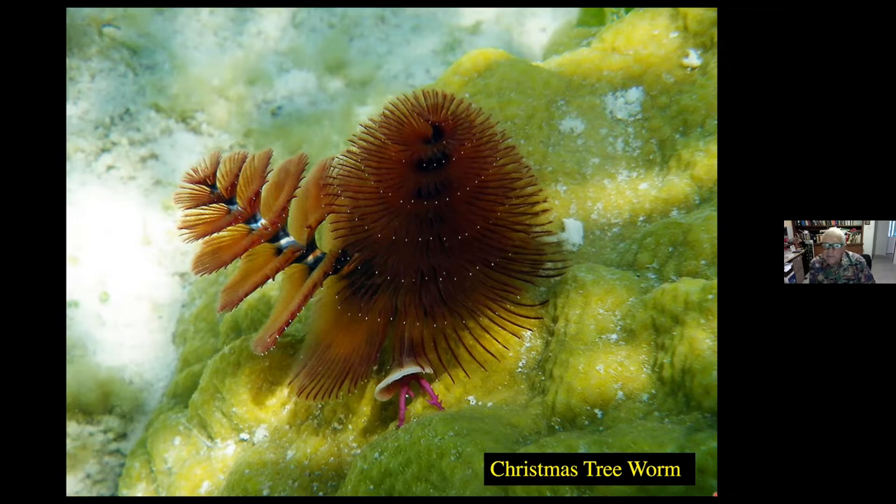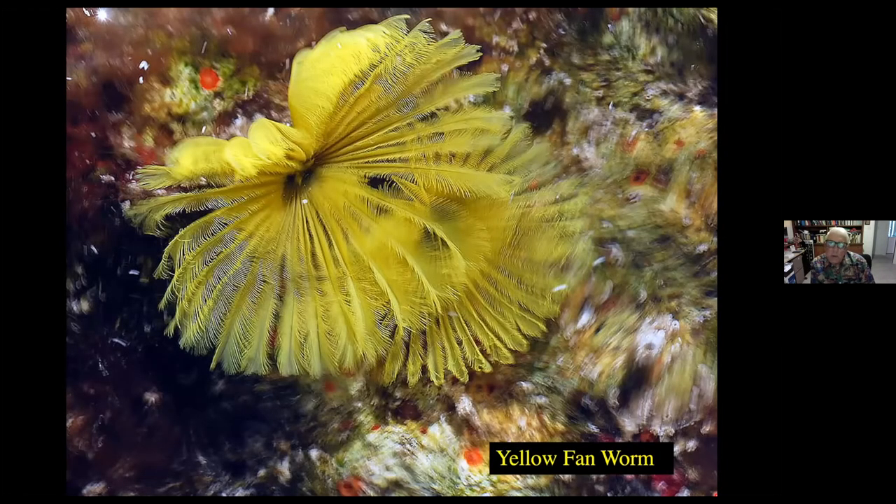These are filter feeders mostly, and they will occasionally, if they don't escape into their hole, get fed upon by fish. This is a yellow fan worm, another filter feeder, frequently found in some of the limestone rocks near shore or mixed in amongst the coral rubble. It has a fantastic ability to lay eggs — one particular yellow fan worm will actually lay as many as 50,000 eggs in one setting. So again, a very unusual worm, one that you would look for more closely near the shoreline.